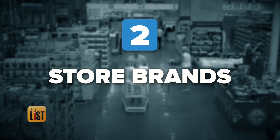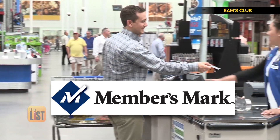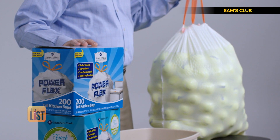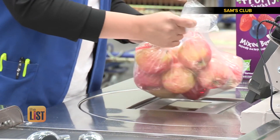Some of the best deals in the clubs are their store brands. Costco's got Kirkland, Sam's Club's got Members Mark, and over the years these items have tested very well. A lot of them are just as good or better than the big brand names.